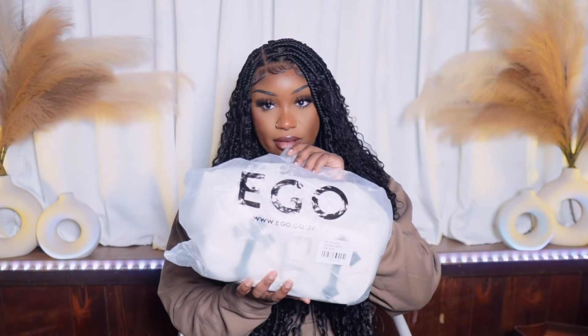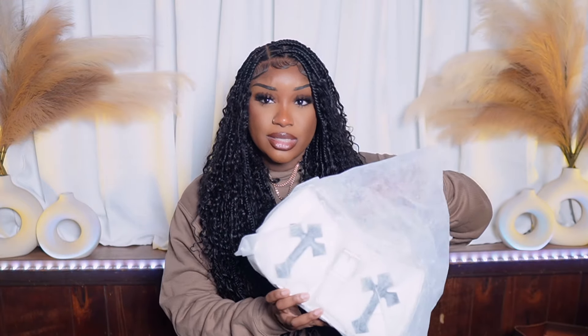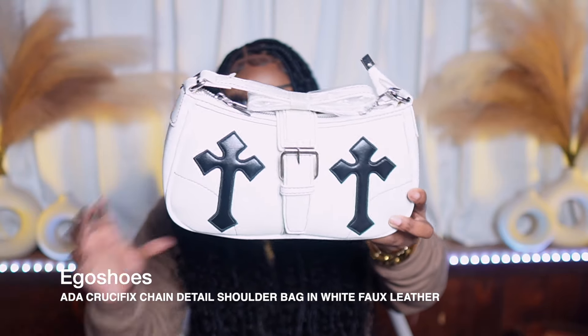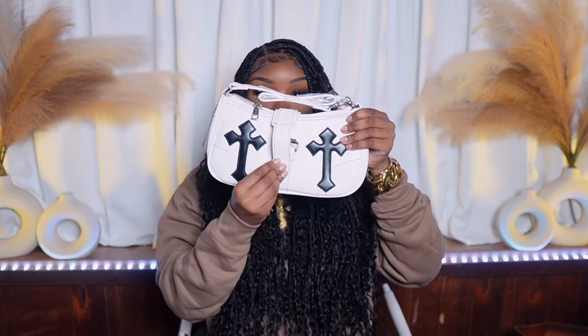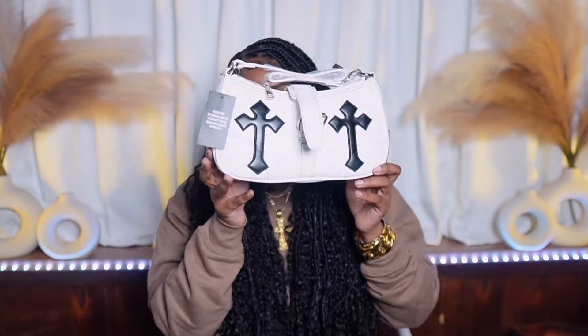This is from Ego — I be on Ego all the time for shoes and accessories. When I saw this purse, I said, stop playing, this is super cute. But I don't know if I'm gonna like the buckle feature because who's gonna sit there and keep buckling it back in? If it had a snap it would be better, but you literally have to buckle it like a belt. Still a cute little vibe though.